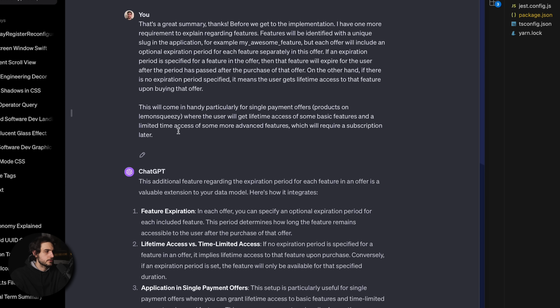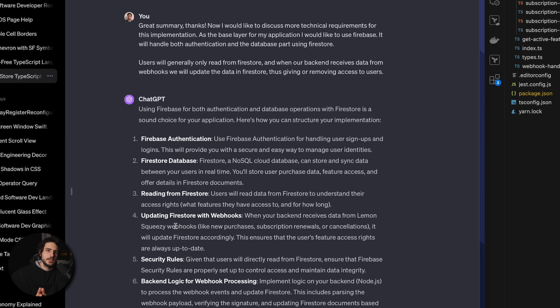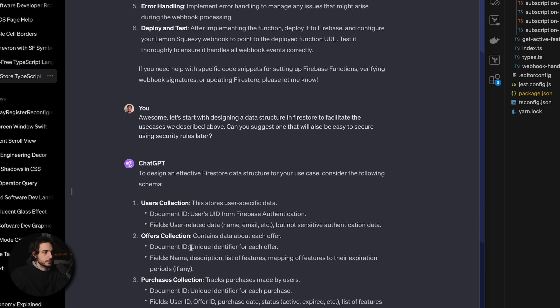I added one more requirement to allow features to expire, which wasn't problematic for ChatGPT to understand. Then I mentioned the high-level implementation requirements — I wanted to use Firestore as my database and Firebase for authentication — just to make sure ChatGPT was getting into the right context so that later when we started talking about code it could suggest relevant ideas. From there I asked ChatGPT to come up with a data model, and I was really hoping it would do a good job here, because otherwise it would indicate it hadn't really understood my requirements.